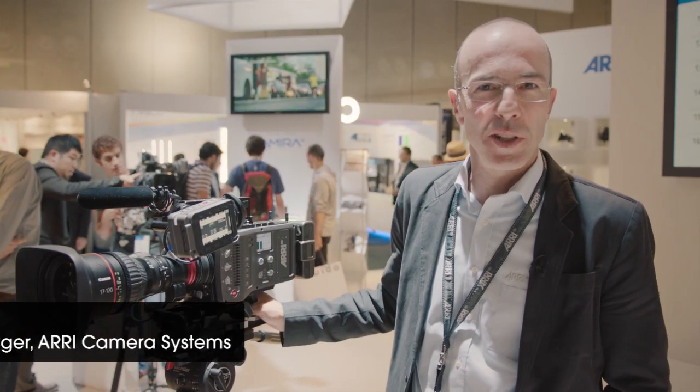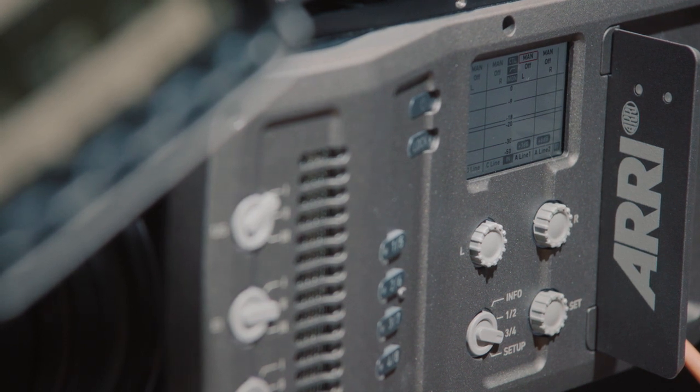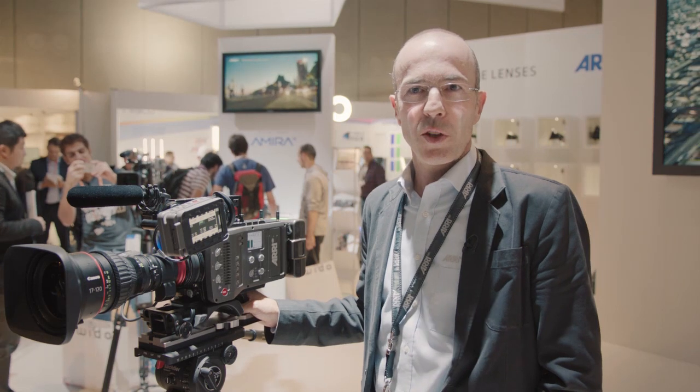Welcome to IBC 2014. My name is Markus Thur. I'm product manager for camera systems here at ARRI. We have exciting news on the AMIRA side. We present SUP 1.1, the first major software update package for the AMIRA. We have a lot of new features in there.